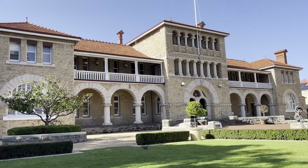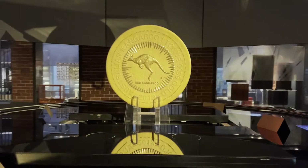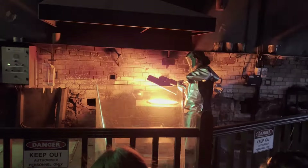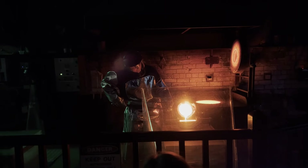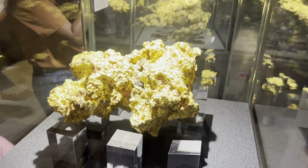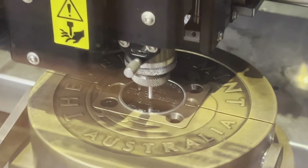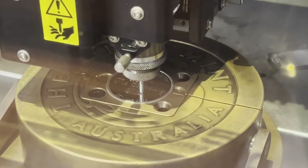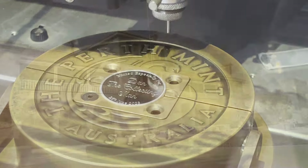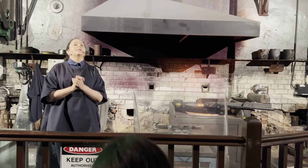Hey coin collectors, Dan the Collecting Man here. Today I'm at Perth and I'm going through a bit of a tour of the Perth Mint. I'm going to show you what the public tour looks like with a bit of footage, showing you a little bit of the cool stuff that happens here at Perth. So if you're not able to travel and you want to check it out, check out this video — it gives you pretty good details of what the Perth Mint is all about.